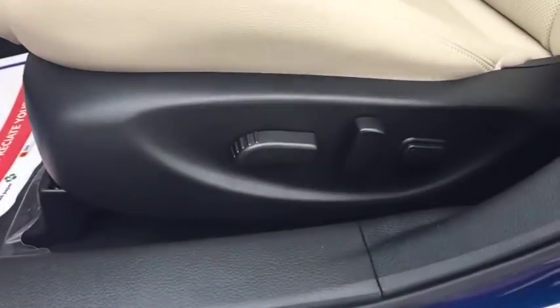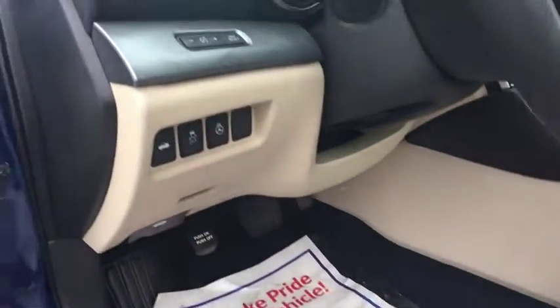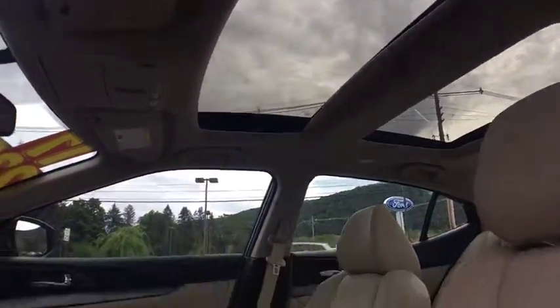Bluetooth, power steering, adjustable steering wheel, aluminum wheels, auto-dimming rear-view mirror, keyless start, four-wheel disc brakes, cruise control, universal garage door opener.